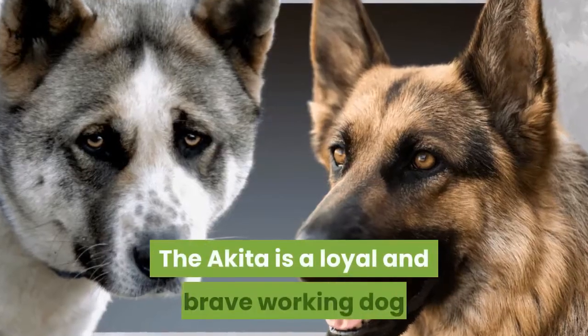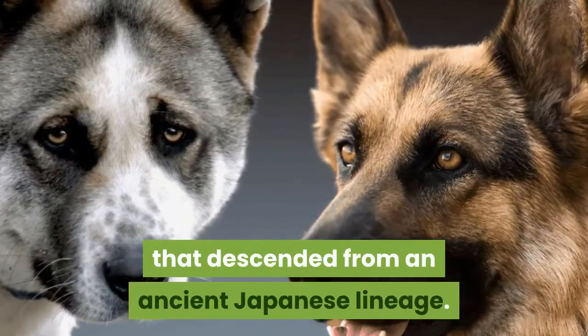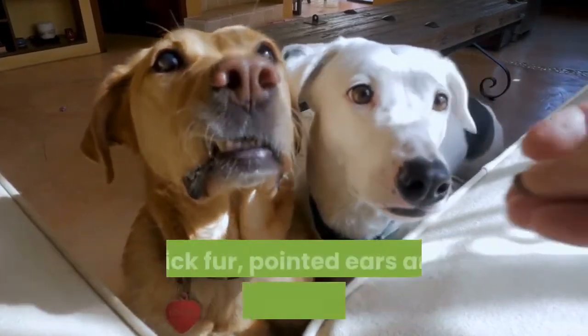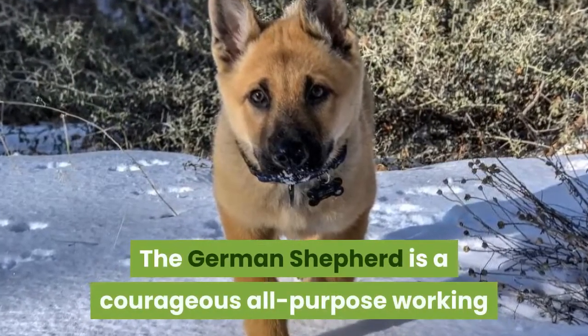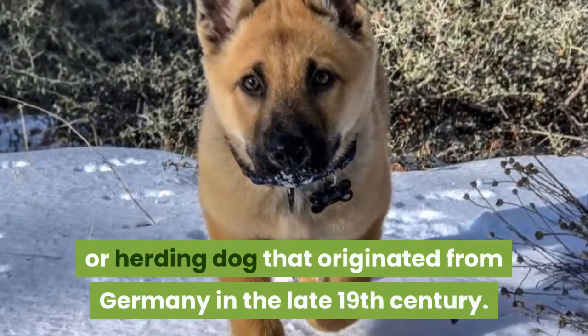The Akita is a loyal and brave working dog that descended from an ancient Japanese lineage. It belongs to the Spitz group, a type of dog with long, thick fur, pointed ears and muzzle, and a curly tail. The German Shepherd is a courageous all-purpose working or herding dog that originated from Germany in the late 19th century.